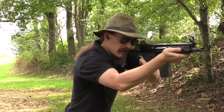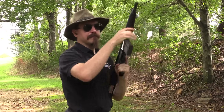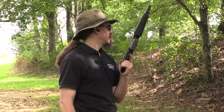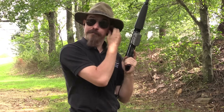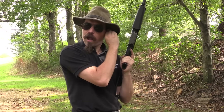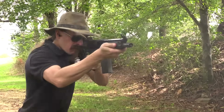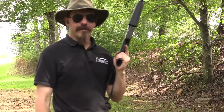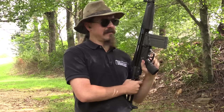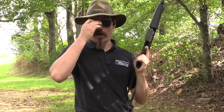Straight to full-auto. I believe a whole lot of that will give you probably a traumatic brain injury. But I'm here for you guys, so we're going to do some more. That is one of those machine guns that does truly cause the world to go grey around you.